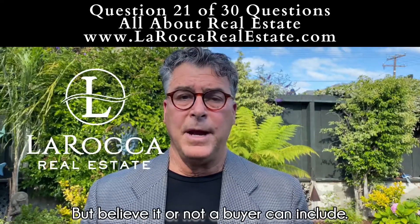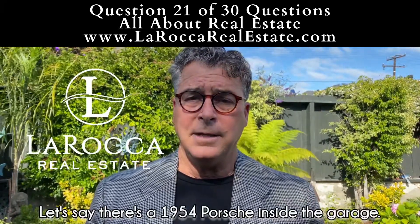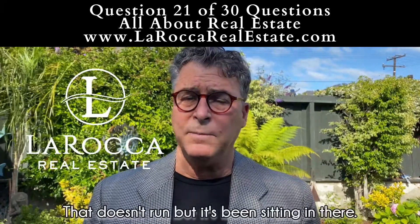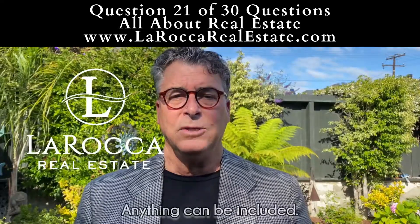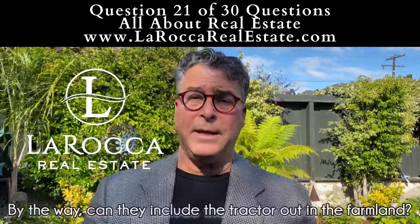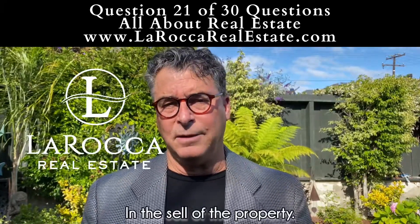Believe it or not, a buyer can include whatever they want. Let's say there's a 1954 tub Porsche inside the garage that doesn't run, but it's been sitting in there for the last 30 or 40 years — can a buyer write that in with their offer? Of course they can. So anything can be included. Can they include the tractor out in the farmland? Yes, they can include that as well, if the seller wants to consider including that in the sale of the property.